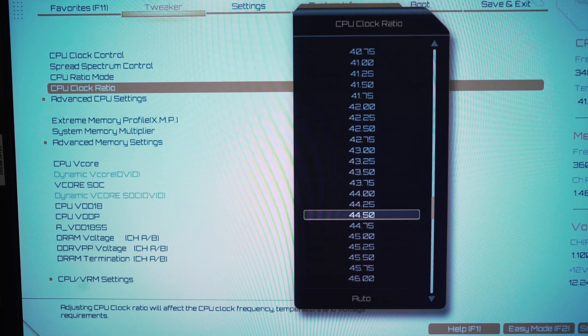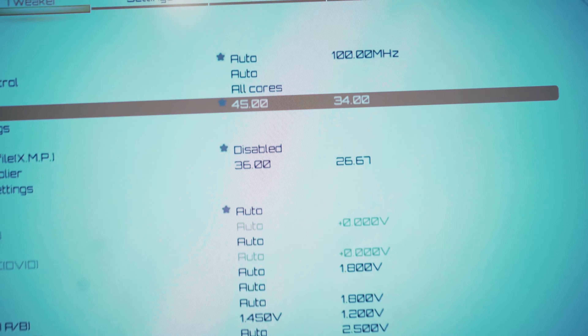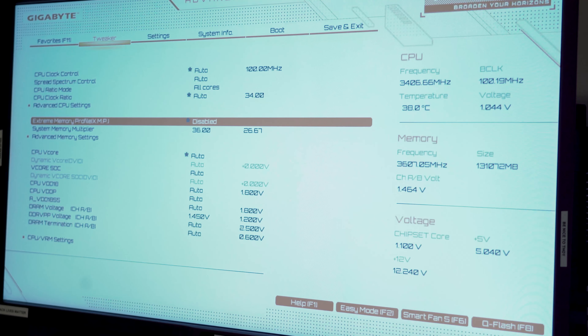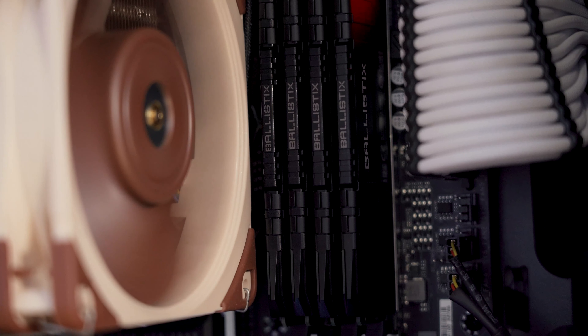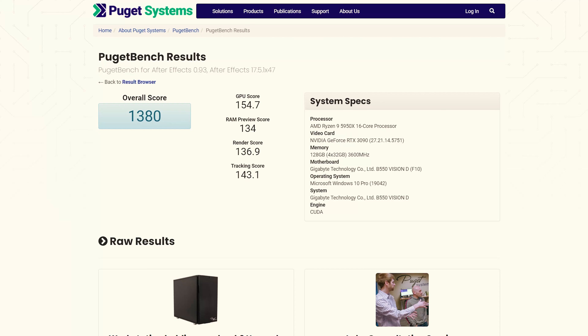Ultimately, I reverted back to the stock CPU settings and focused on overclocking the memory instead. I boosted the memory in the BIOS to run at 3600 MHz and tightened up the timings based on some info I found on Reddit. The results were amazing — absolutely incredible. With the memory overclocked, the computer absolutely smashed the benchmark test, scoring a 1380 in the Puget After Effects test. Nothing really came close to it on their website, so I was super stoked on that.